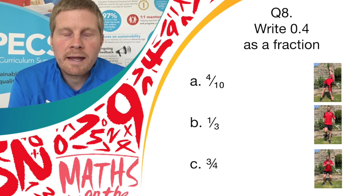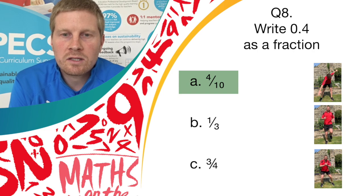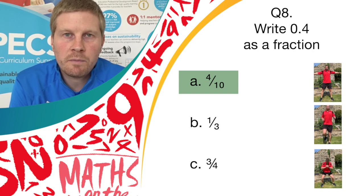And stop there. The correct answer was answer A, 4 over 10. So if you've got answer A and you were doing the windmill, well done — give yourself a point.